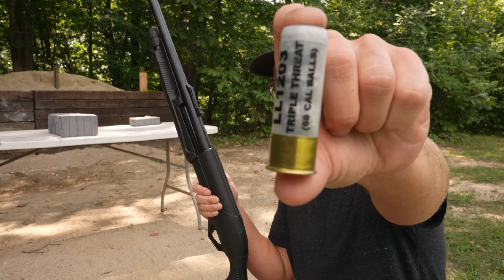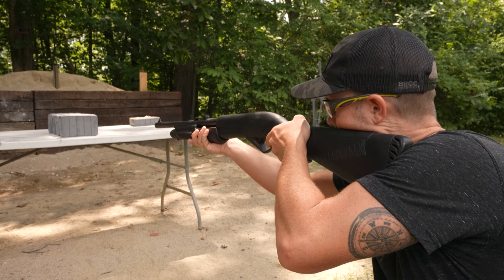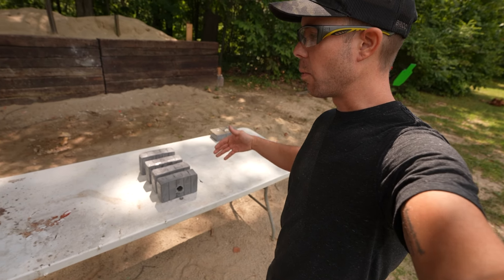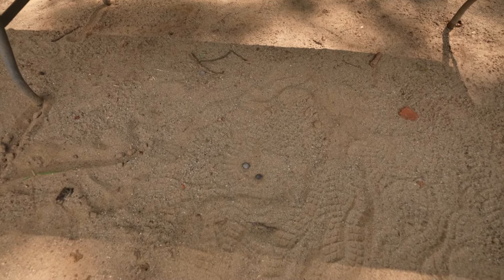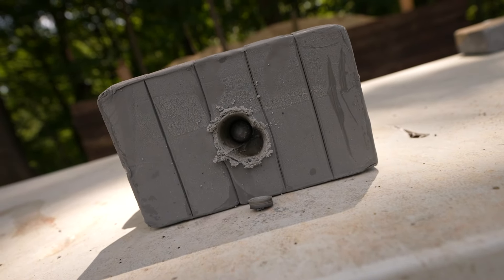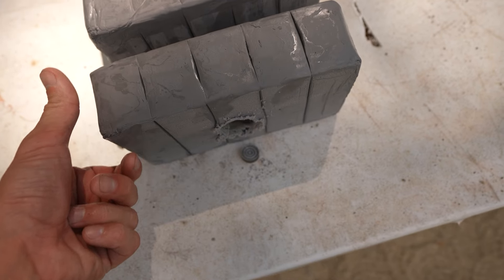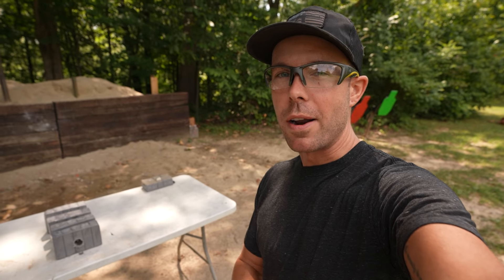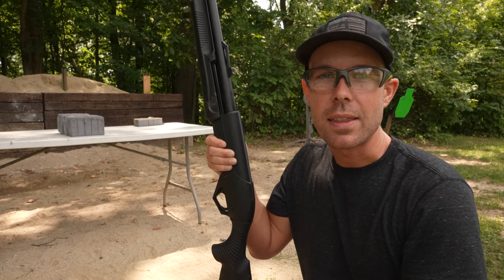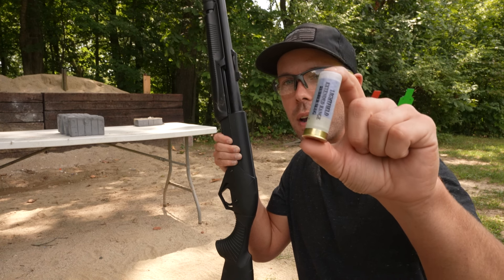Next up let's try the Triple Threat. Other than the blue rubber slug this is probably the most impressive on the drywall test, so let's see what it does to the clay. One of the rubber balls is actually still in there and that is easily the most impressive so far. It's got the most penetration and the biggest bulge on the back side of the clay — the Triple Threat is definitely in the lead. I really want one of these to blow all the way through one clay block. I'm hoping the blue rubber slug will come in and save the day.